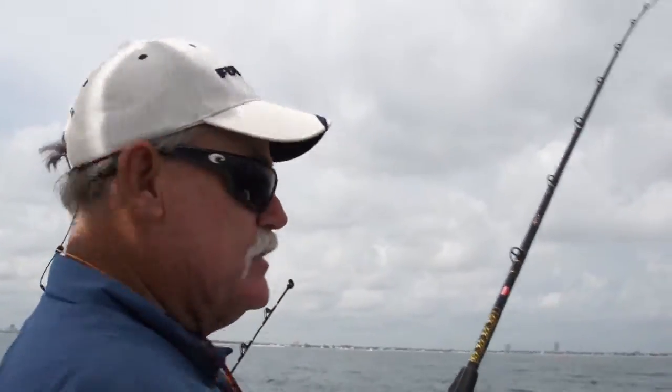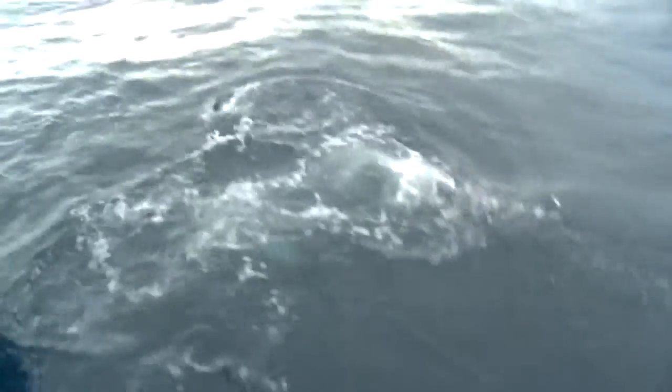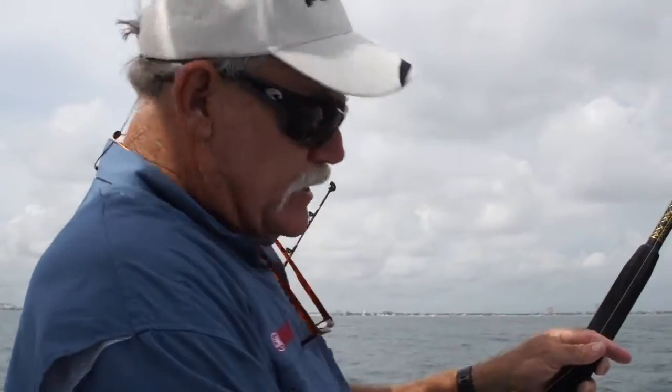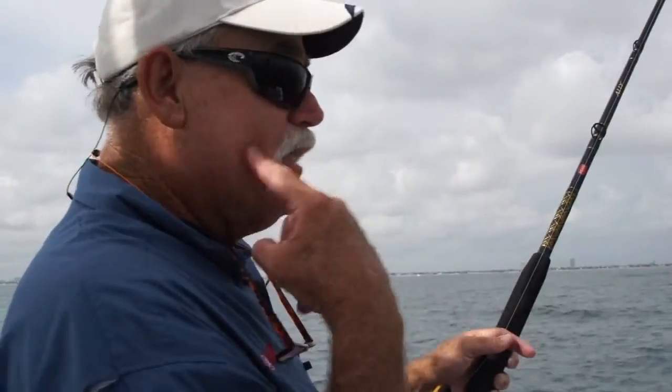The worst thing that can happen is when you're fighting a fish and he's not straight away — say he darts off to the side — now you have all that scope of line going through the water. Instead of having six pounds of drag, all of a sudden you're going to have 12 pounds of drag. That can pull a hook.